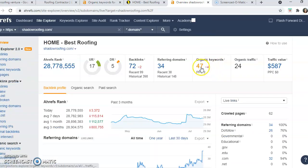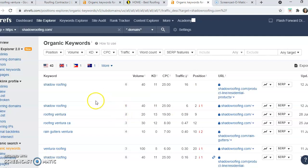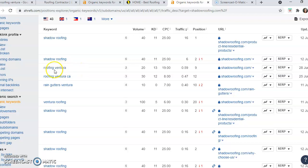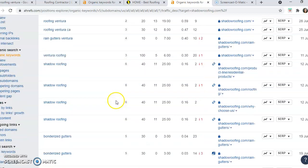Let's take a look at the keywords that Shadow Roofing is using. The ones with their name don't pertain. They've got 'Roofing Ventura' — search volume of 20, and they're in position nine. 'Roofing Ventura CA' — search volume of 30 per month, they're in position 12, so probably still on the first page of Google. 'Rain gutters Ventura' — search volume of 10, they're in position two — definitely first page. 'Ventura roofing' — search volume of 100 per month, and they're in the first position.